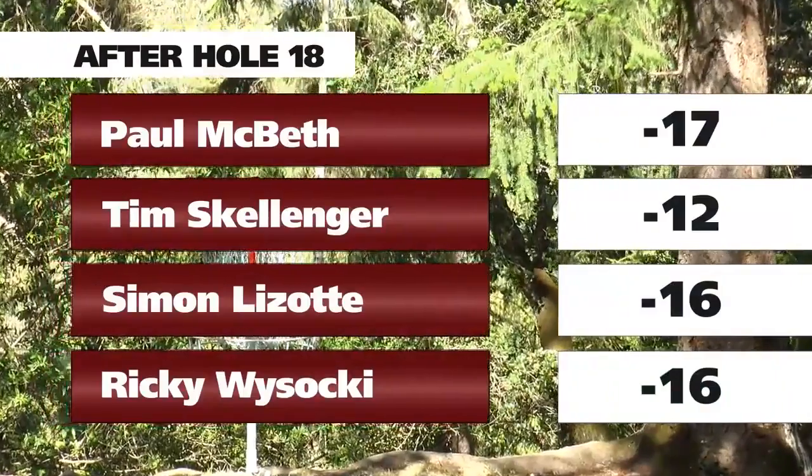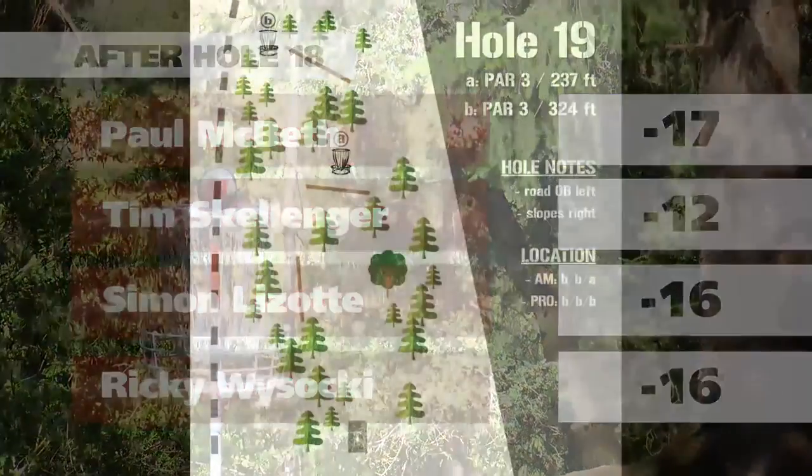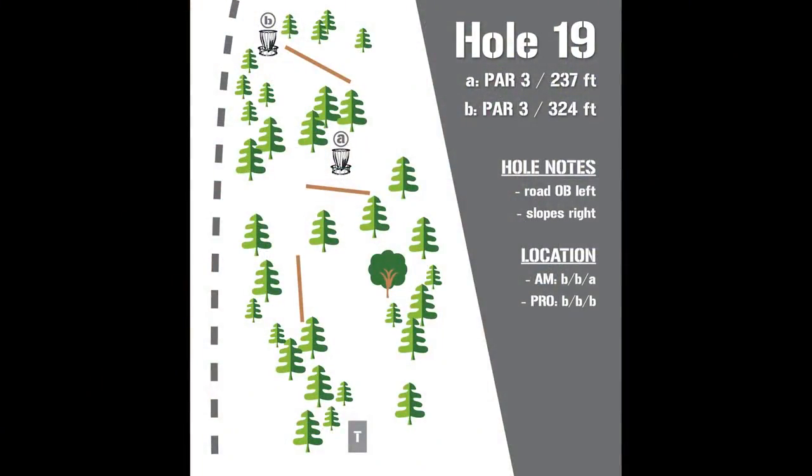Simon also birdies that hole, which shifts it back in Paul's favor — Paul and Simon have a one-stroke lead on Ricky and Simon going into the final holes. If you remember from last year, it was about this time that Paul McBeth turned it on and came back from four strokes down on Philo to take the tournament. Simon will have the box first on hole 19.